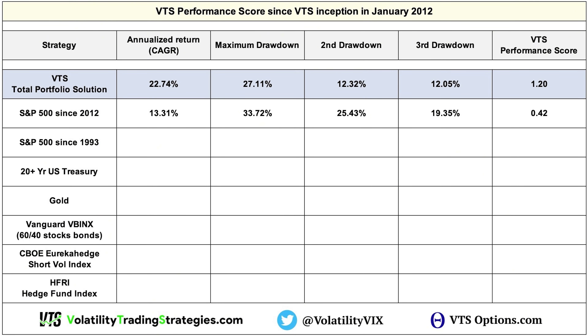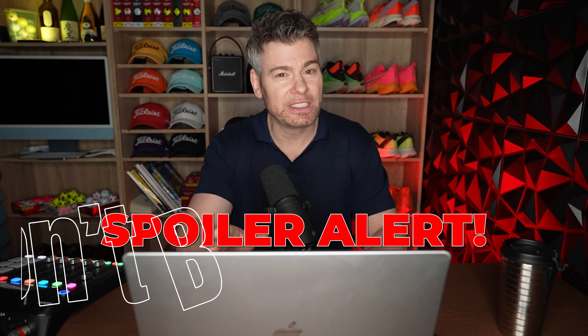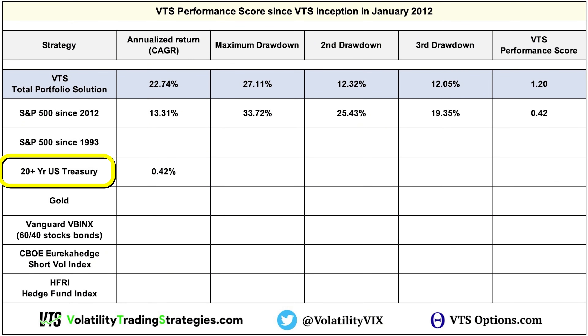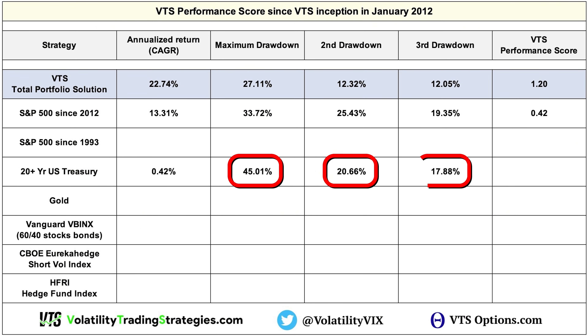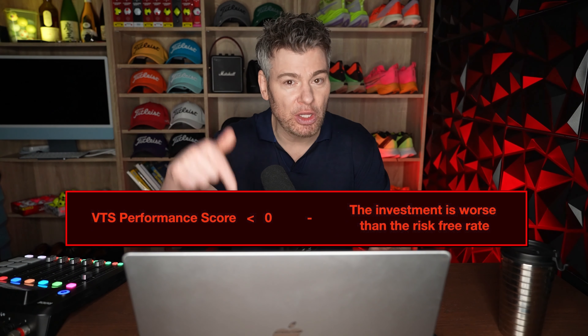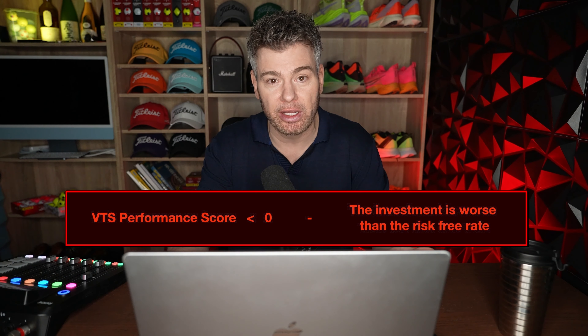If your score is anything close to one over many years, you'll know you're being adequately rewarded for the risk you're taking. Now let's check out performance scores from some other common assets since I launched VTS in 2012. There's the S&P 500 with a 0.42. The 20-year U.S. Treasury — TLT — had an annualized return of 0.42% with maximum drawdowns of around 45%, 20%, and 17%, giving it a performance score of negative 0.06. Performance scores below zero mean there's no alpha at all and the investor would have been better off just holding Treasury to maturity.